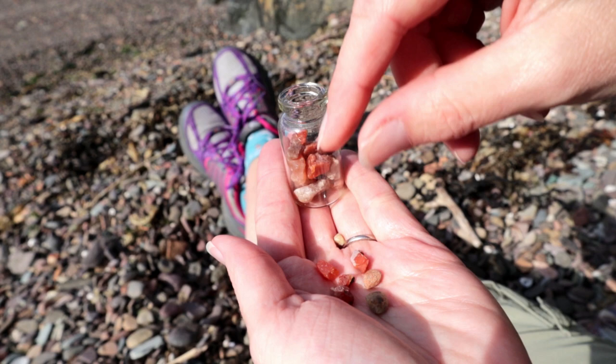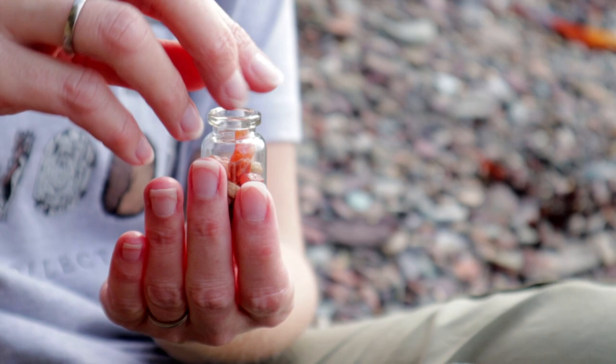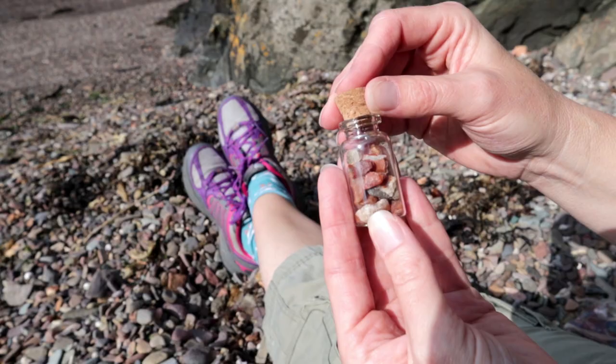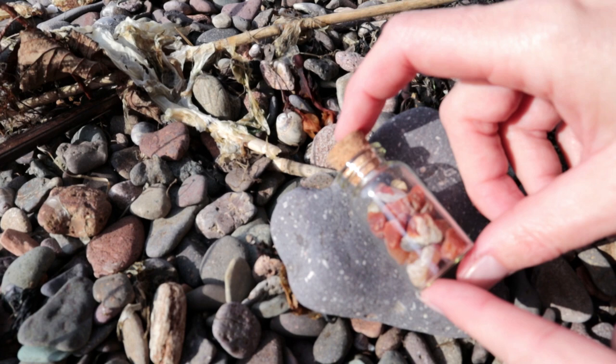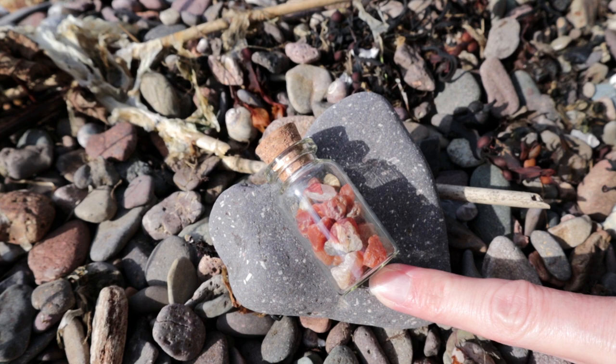Can we get through that one? That's very cool. So that's our little bottle filled — let's put the cork on it. And there we have it — a little bottle full of Scottish agates collected on the Tay today. Lovely.